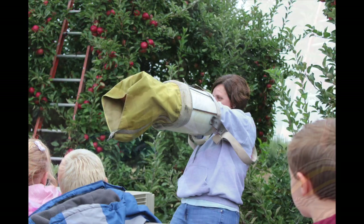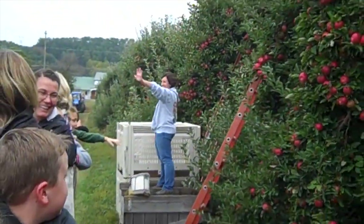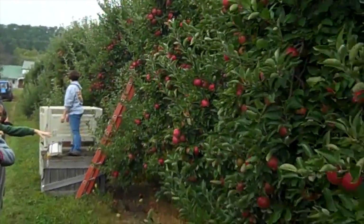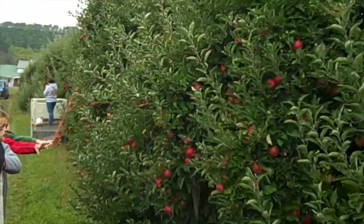She points out the cool bag on the bottom that opens up and drops apples directly into those huge bins so they don't get bruised. We're saying goodbye to Megan and this tractor ride is back on its way to the orchard.